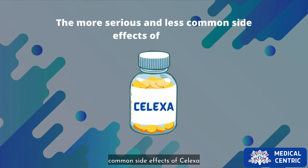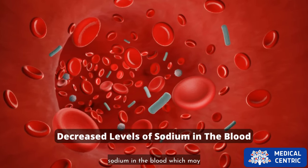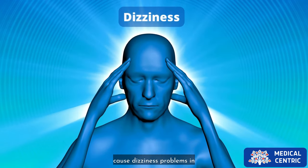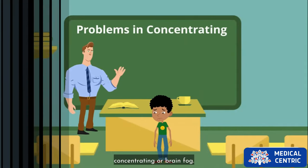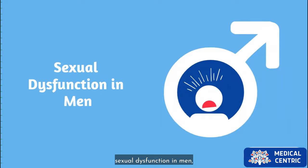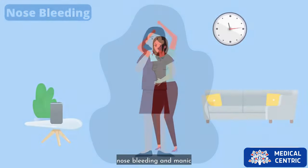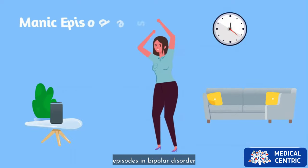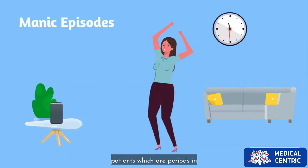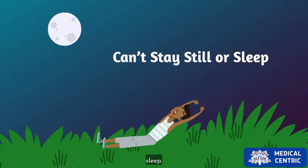The more serious and less common side effects of Celexa include decreased levels of sodium in the blood, which may cause dizziness, problems concentrating, or brain fog. Other serious side effects are sexual dysfunction in men, seizures, increased bruising, nose bleeding, and manic episodes in bipolar disorder patients, which are periods in which the patient may have high energy and can't stay still or sleep.